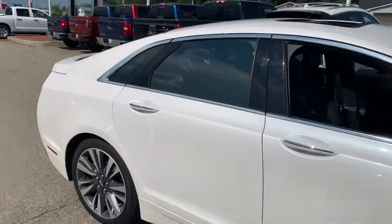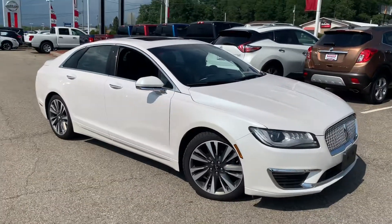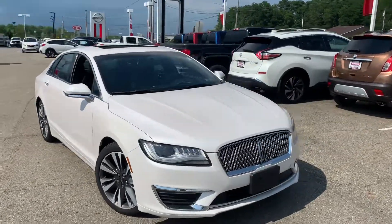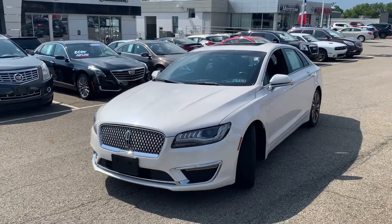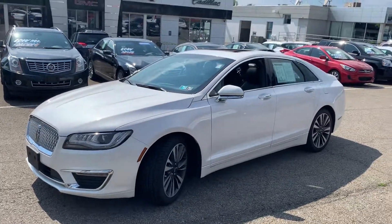So if you have any questions at all, let's schedule a test drive — come check out the 2017 Lincoln MKZ Reserve. Please call or text me at 330-281-3756 down here in Hermitage, PA at the GM Superstore Nissan. Again, call Gage at 330-281-3756. Thanks!